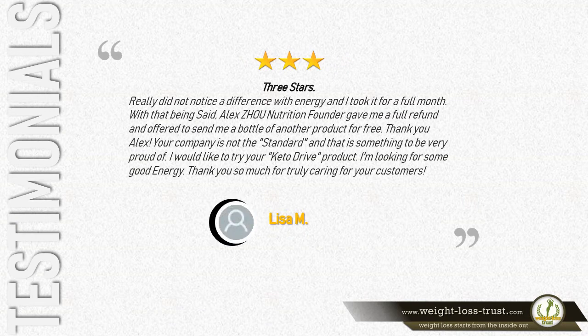Three stars — really did not notice a difference with energy, and I took it for a full month. With that being said, Alex, Joe Nutrition's founder, gave me a full refund and offered to send me a bottle of another product for free. Thank you, Alex — your company is not the standard, and that is something to be very proud of. I would like to try your Keto Drive product. Thank you so much for truly caring for your customers. — Lisa M.